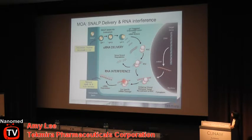SNALP is intravenously administered and makes its way through the body to the target tissue — the liver in this case. It is taken up into the target cell type, which is the hepatocyte, and as the endosome matures and the pH drops, the lipid particle will fuse with the membrane of the endosome and deposit its siRNA payload into the cytoplasm, where it can have its intended drug effect. The siRNA gets taken up into RISC, and through the pathway of RNA interference, can degrade the target mRNA.